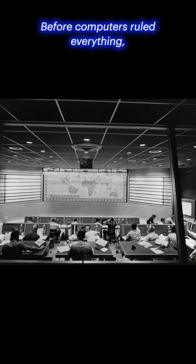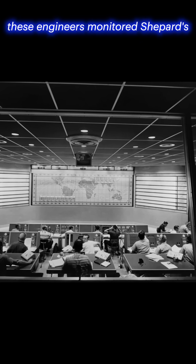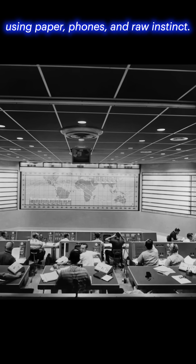Inside mission control. Before computers ruled everything, these engineers monitored Shepard's every move using paper, phones, and raw instinct.